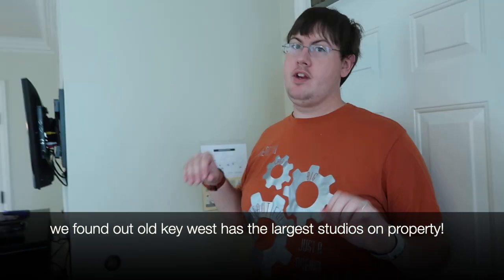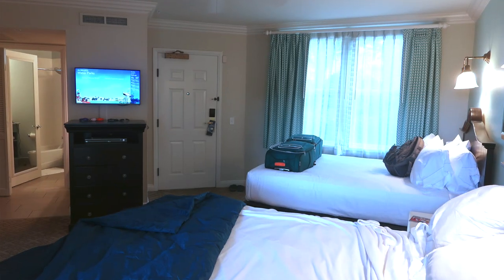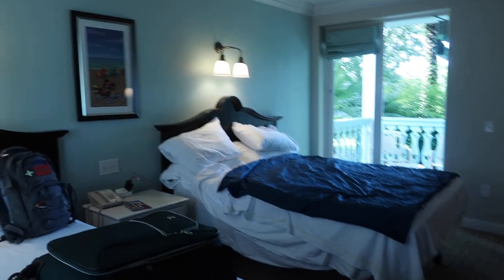So Mike, what did you like most about this room? The space is really nice. Compared to the other deluxe studio we stayed in at the Boardwalk, there's quite a bit more space in here. You got two queen-size beds, so you can do all the activities you need for four people. There would absolutely be no problem for four people to stay in this room.